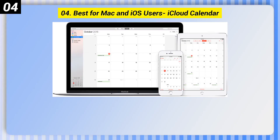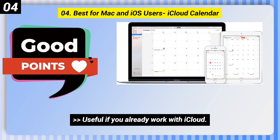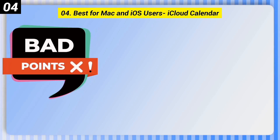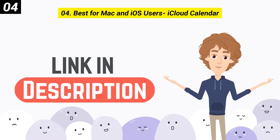Number 4: Best for Mac and iOS Users — iCloud Calendar. Good points: useful if you already work with iCloud, can send calendars to non-iCloud users. Bad points: only compatible with Apple hardware — iPhone, iPad, Mac, etc. You can check out the link in the description box.